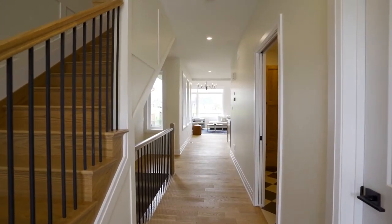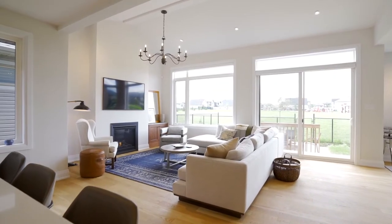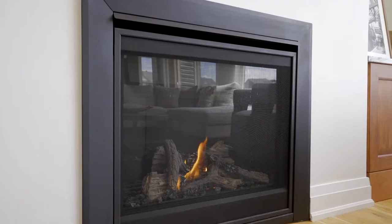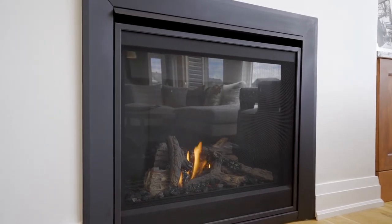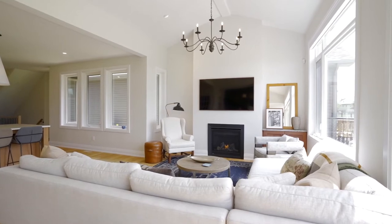Oak hardwood flooring extends throughout the main level. Gather around the gas fireplace in your spacious living room set beneath a vaulted ceiling. Directional pot lights and a modern light fixture provide targeted illumination, and you'll have plenty of natural light through the large windows.